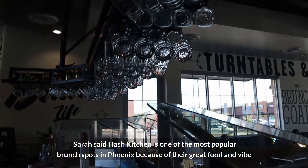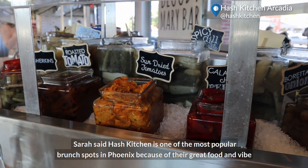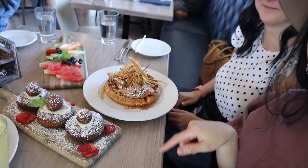Sarah said Hash Kitchen is one of the most popular brunch spots in Phoenix because of their great food and vibe. We are having a perfect brunch right here — look at all the food we're eating!